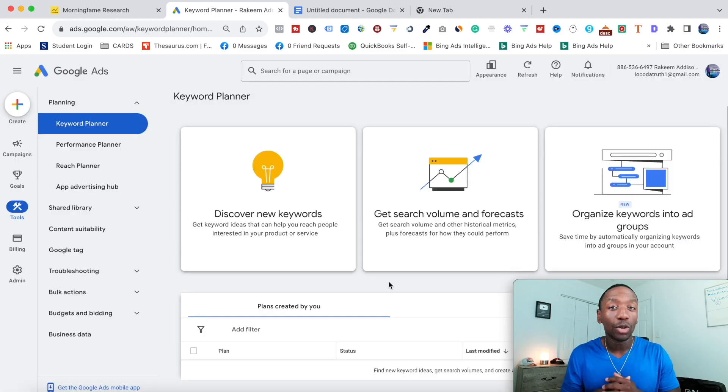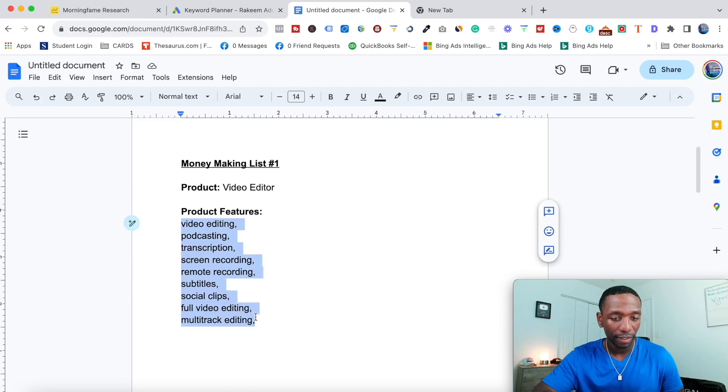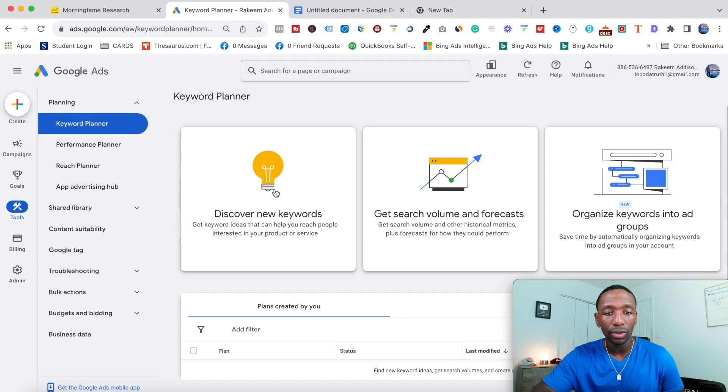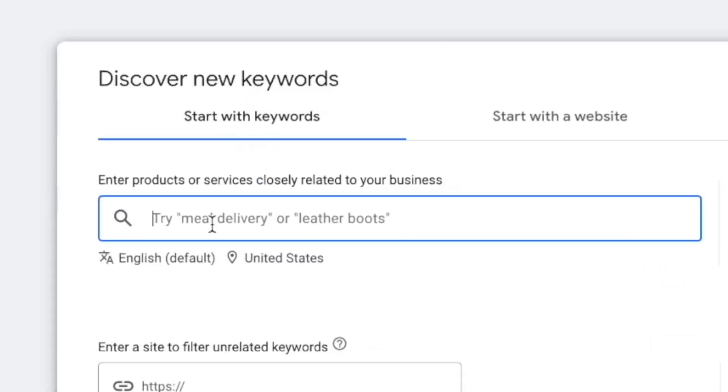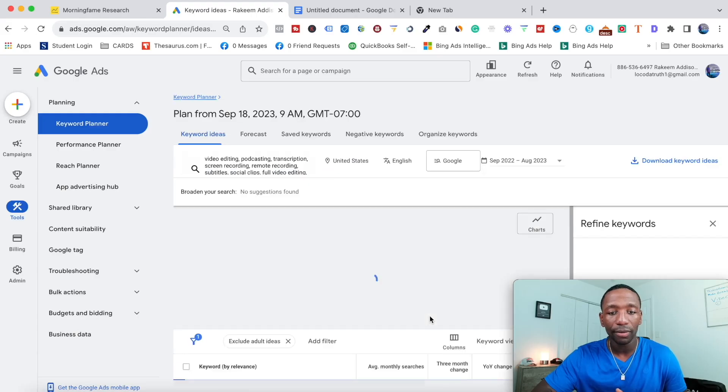Now we move on to step number two: a demand check. We're going to use a keyword research tool to see what the data says based on all these features. I'm going to copy all the features, paste them into Google Keyword Planner, and hit 'Get Results.' It comes back with 2,914 out of 2,915 keyword ideas.